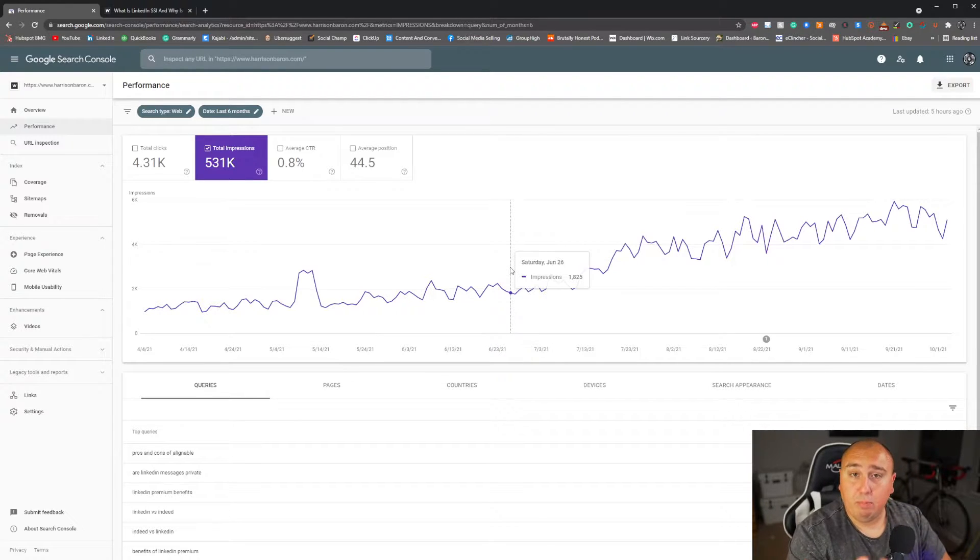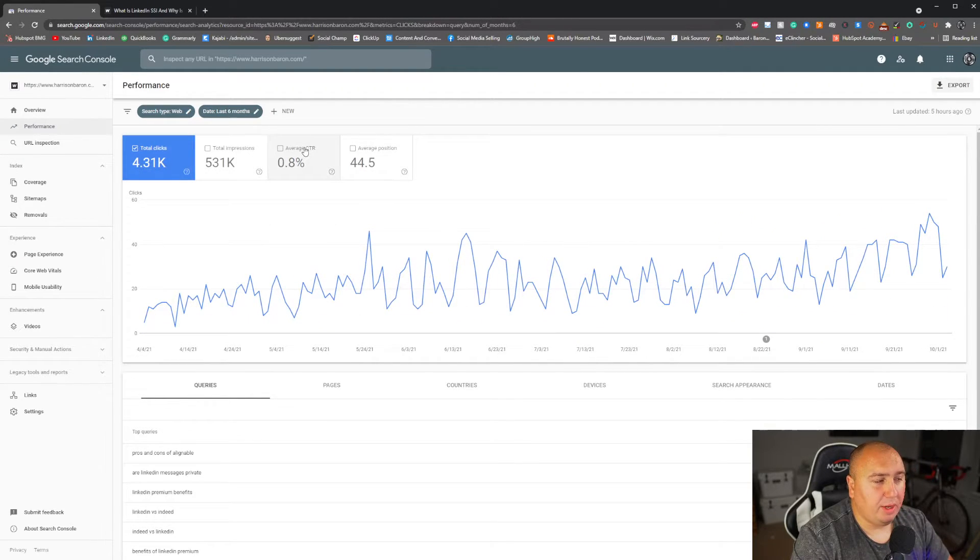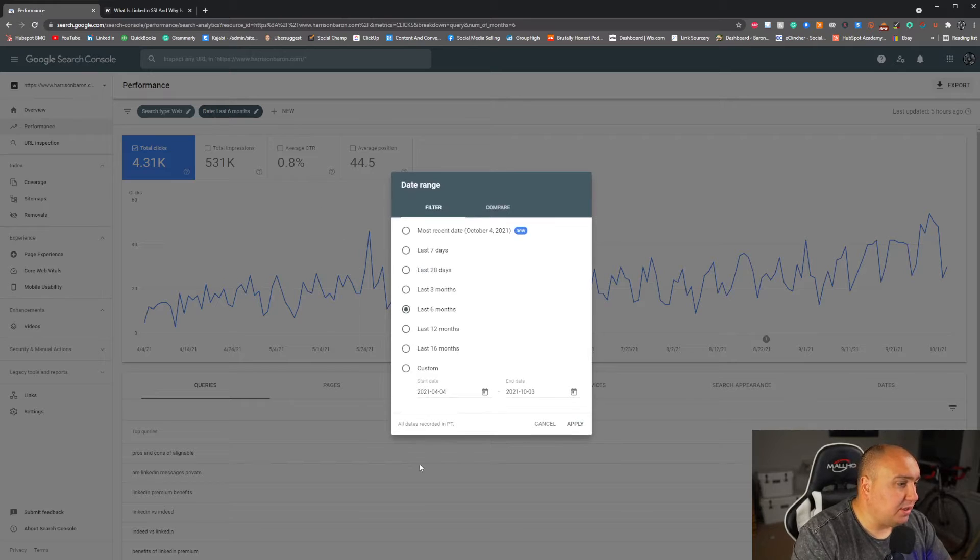I'm constantly testing things to bring you the best content possible. Now, you might be thinking — why not check the average click-through rate? It doesn't really matter to me because it's constantly changing. If I'm putting out a lot of new articles, that click-through rate is going to go down. Same with average position — if you're not putting out high-quality articles, that average position will go down too, and that's okay.